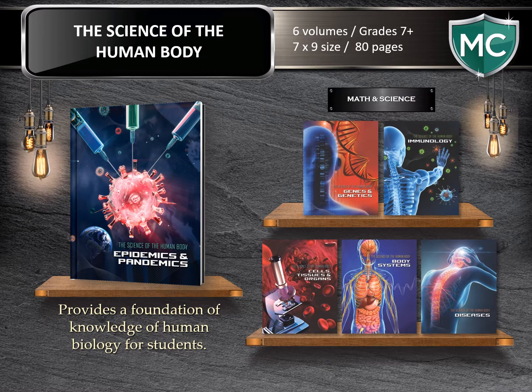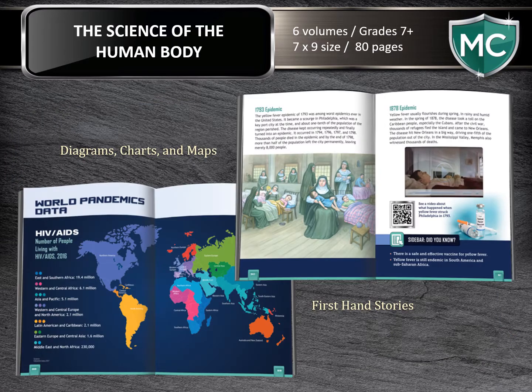The Science of the Human Body. This six-volume set provides a foundation of knowledge of human biology for students. Readers are armed with all the information they need to understand how we function. Readers will encounter firsthand stories, diagrams, charts, maps, and photos in these 80-page books, helping to understand the complexity of the body. Topics include our vital body systems, organ transplants, genetic modifications, common and exotic illnesses, and the fight against deadly pandemics. The books are laid out in spread format, allowing the student to gain a comprehensive yet inviting opportunity to further their understanding.